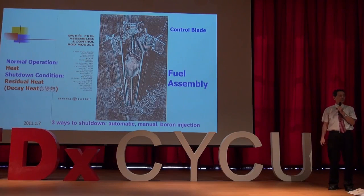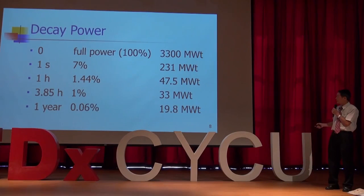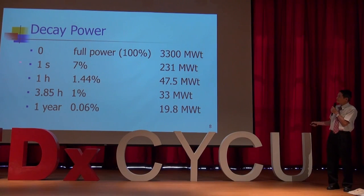Just like a car's brakes, you have three types of brakes to stop your car. During normal operation, you generate a tremendous amount of heat, but during shutdown you have so-called residual heat. With full power, each nuclear power plant generates 3,300 megawatts thermal. After shutting down, in one second it drops from 100% to 7%, and in a little less than four hours it drops to about 1%, which is only 33 megawatts thermal.